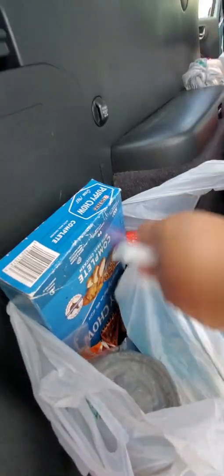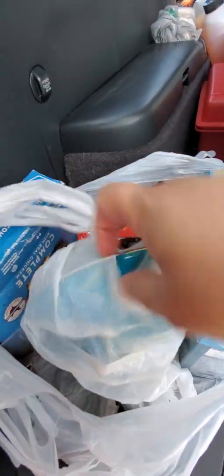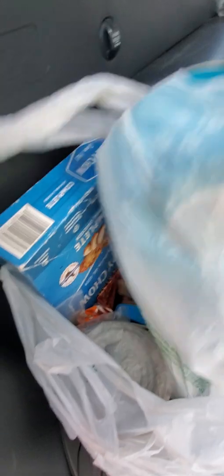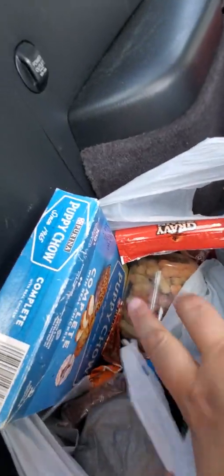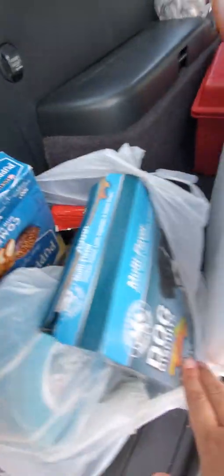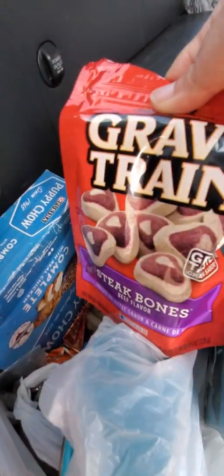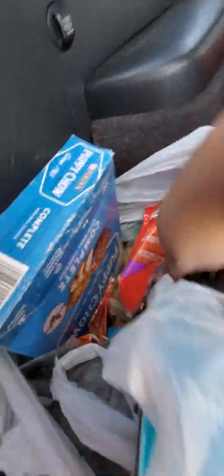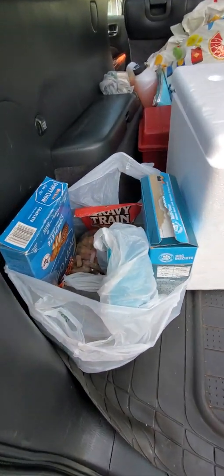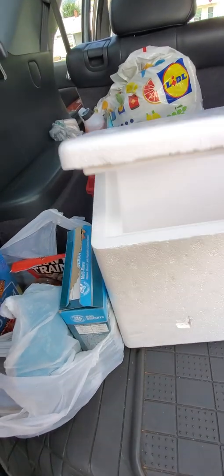I buy all these little dog foods and little treats from the Dollar Tree. I got the little water bowl from the Dollar Tree — you can see it there. I have this little container where I had mints; I put little doggy bones in it. This is another box of doggy bones and some of the little steak things. I like to give them these when I show up to my uncle's house.